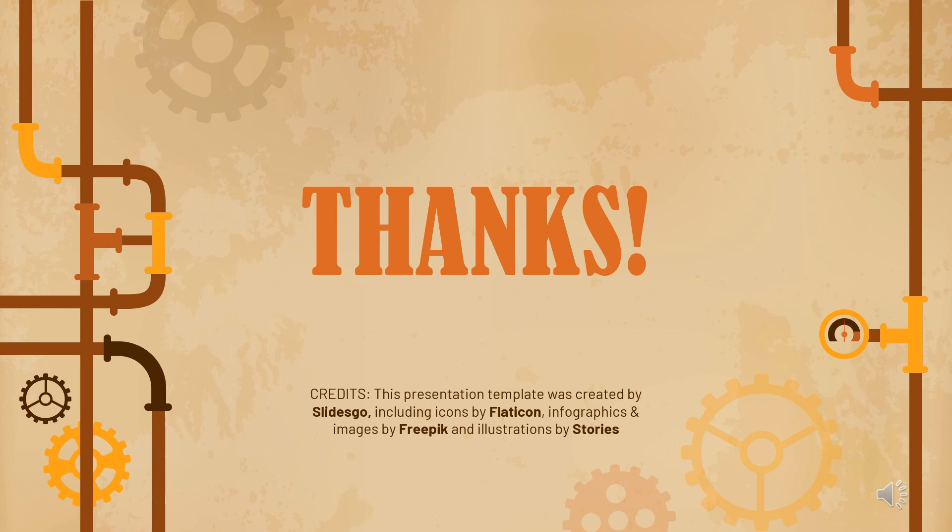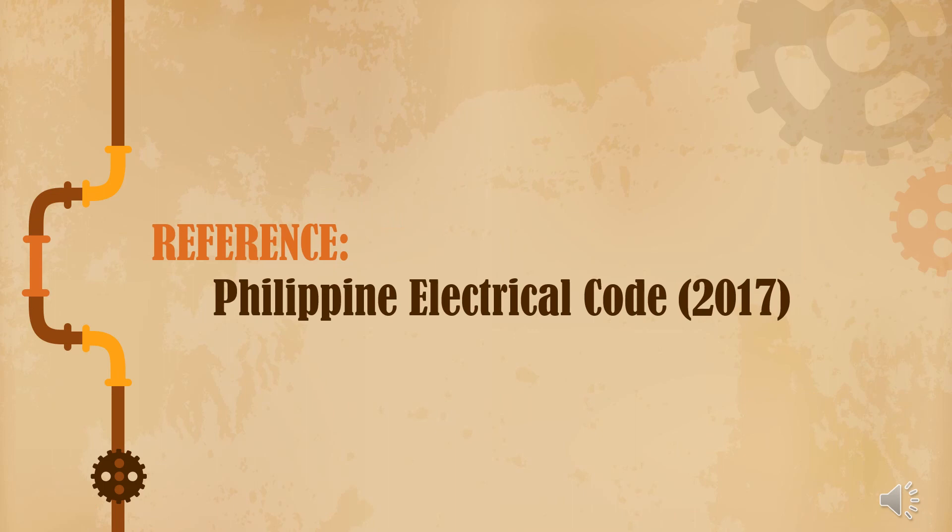Please allow me to conclude my presentation. Thank you for listening. The next presenter is Ms. Kalilaw. Our reference is the Philippine Electrical Code 2017. If I said anything wrong or anything was unclear, please correct me. Sorry in advance for any mistakes. Thank you again.